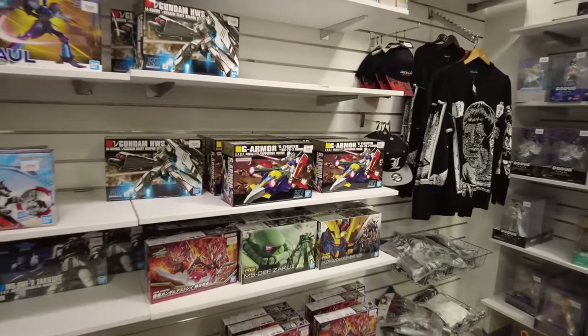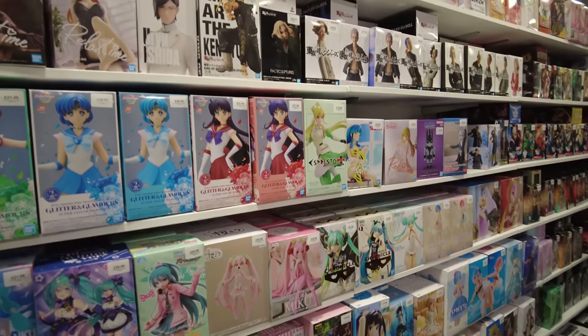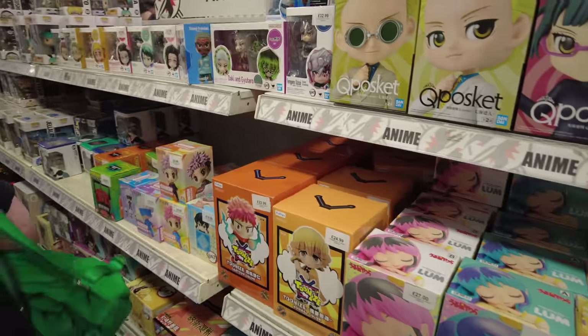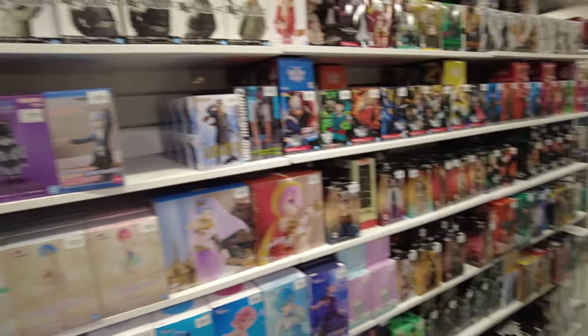We've got some Power Rangers over here, some GI Joe, and some kind of figure I don't even know. Then all the anime stuff — this is a little bit beyond me, I'm not really an anime guy. I've watched the odd one from time to time but definitely not my usual cup of tea. All the figures are quite cool but I just don't know what any of this stuff is in this section.